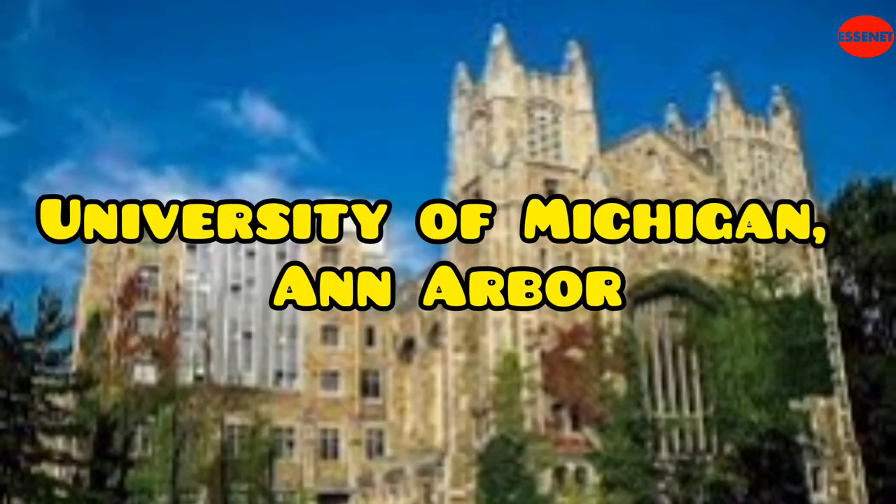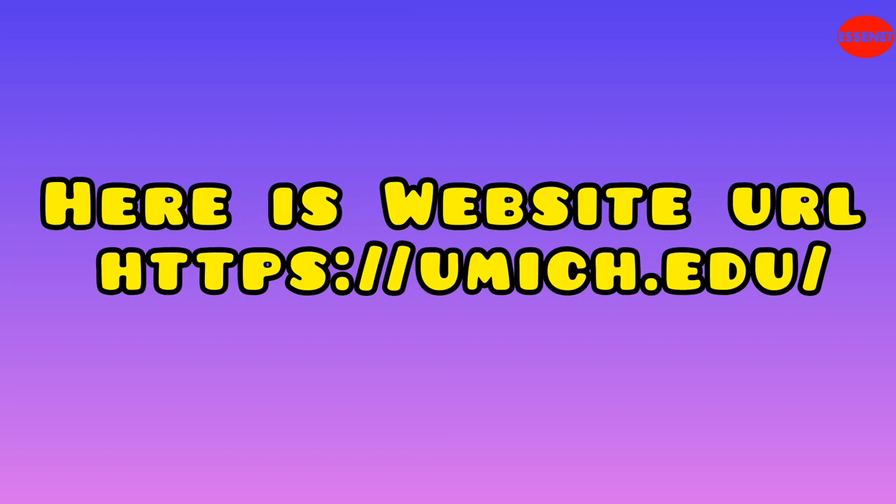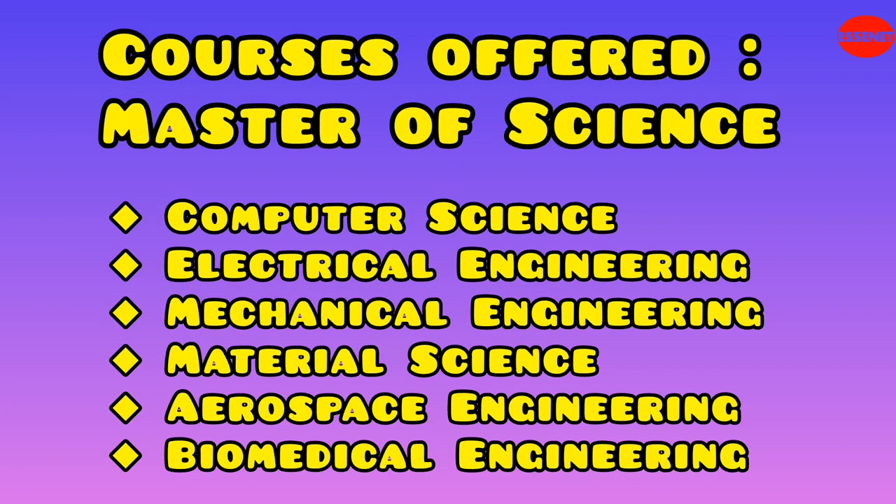Eighth University: University of Michigan, Ann Arbor. Website URL: https://umich.edu. Estimated tuition and fees (out of state): $54,982 per year. Total estimated cost for two years (out of state): $109,964. The University of Michigan offers technical courses in engineering, computer science, electrical engineering, mechanical engineering, aerospace engineering, biomedical engineering, and materials science. It is known for its strong engineering programs.